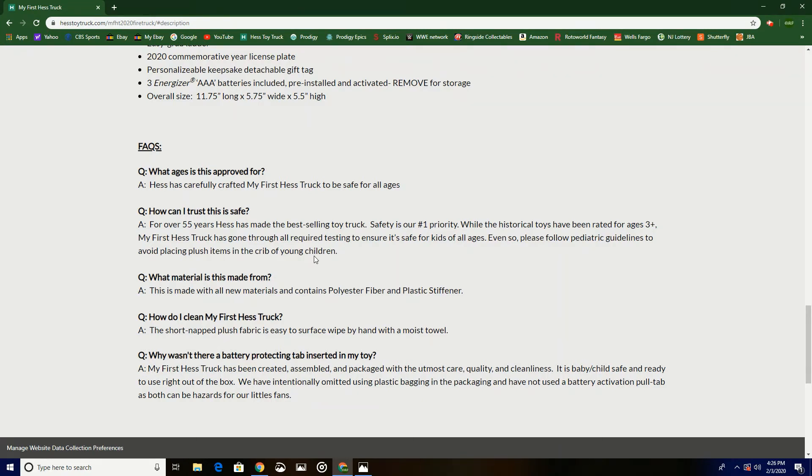What material is this made from? This is made with all new materials and contains polyester fiber and plastic stiffener. How do I clean My First Hess Truck? The short-napped plush fabric is easy to surface-wipe with a moist towel. Why wasn't there a battery-protecting tab inserted in my toy? My First Hess Truck has been created, assembled, and packaged with the utmost care, quality, and cleanliness. It is baby and child safe and ready to use right out of the box. We intentionally omitted plastic bagging and a battery activation pull tab, as both can be hazards for little fans.